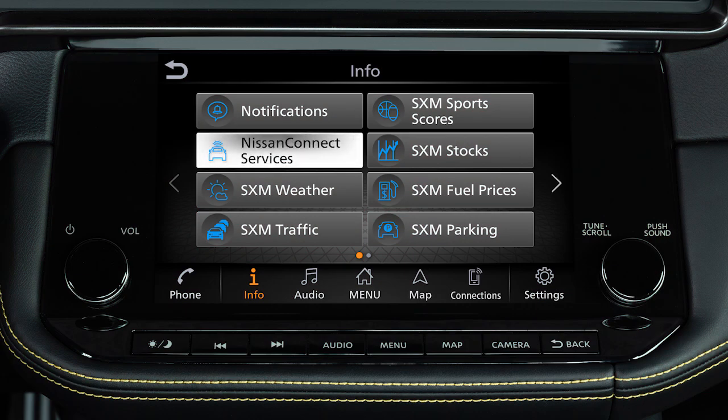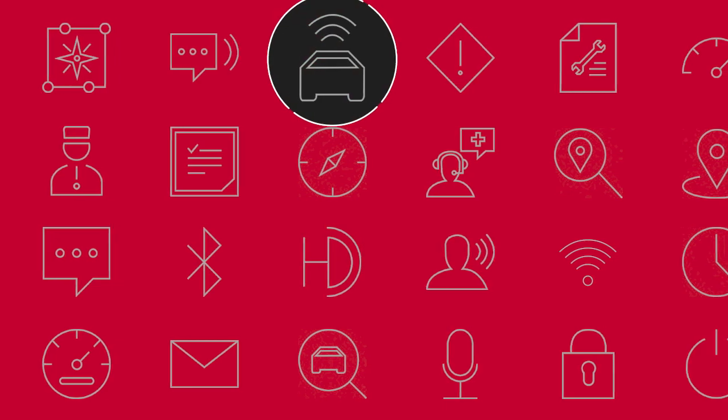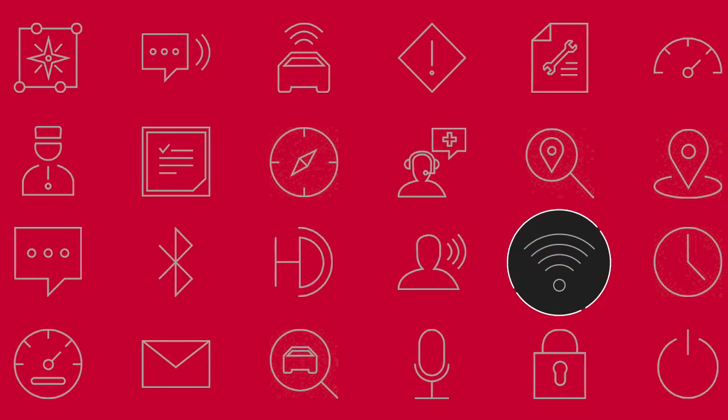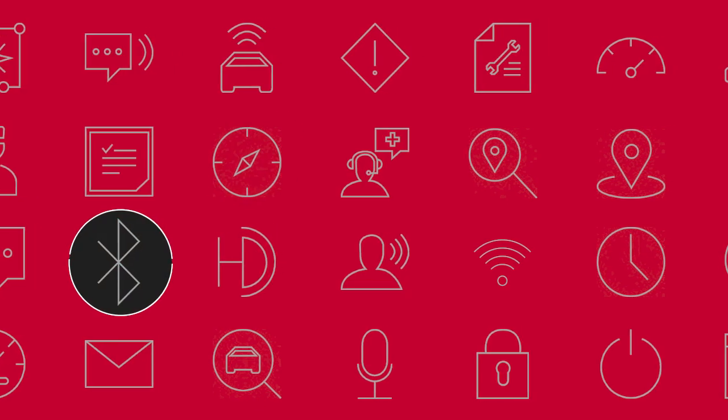Your vehicle may include Nissan Connect connected features and services such as emergency SOS calling, automatic collision notification, Wi-Fi, remote services, navigation, Bluetooth, and more.